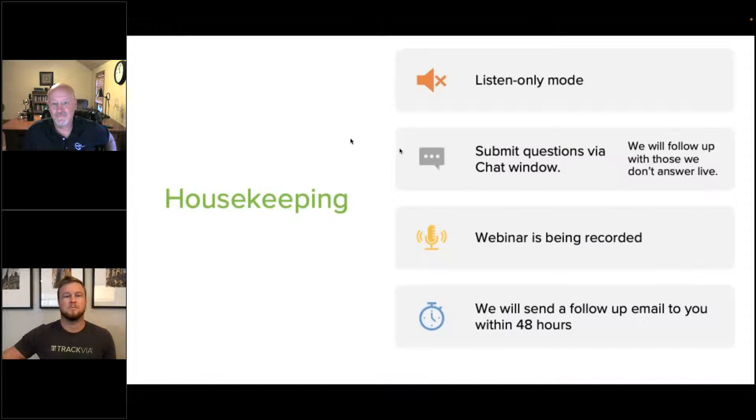We have a couple of housekeeping elements to go over quickly. You are in listen-only mode. Please, if you have questions, submit them via the chat window and we'll try to follow up with those live at the end of the session. We will have some interaction within the webinar, so feel free to use that chat window as well. This webinar is being recorded and we will send you a follow-up email with the recording within 48 hours.